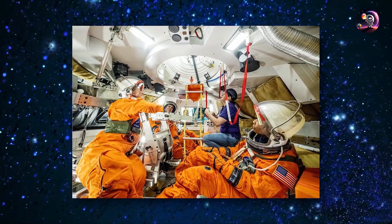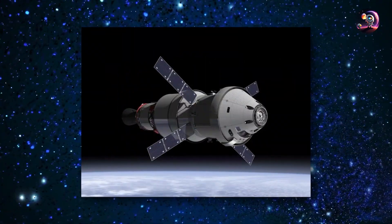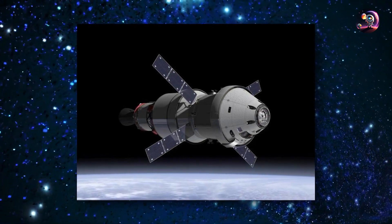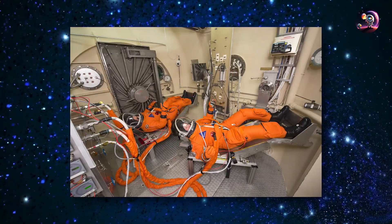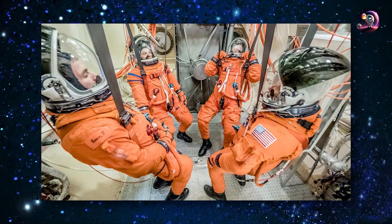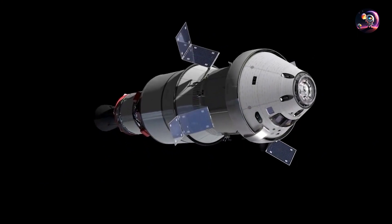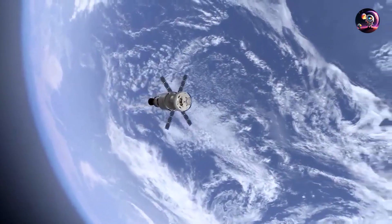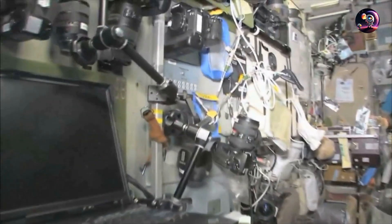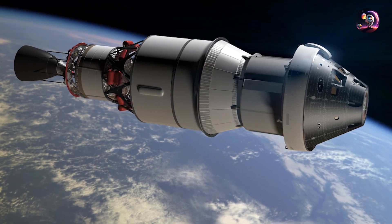The crew will spend the remaining orbit verifying the performance of the spacecraft systems in the space environment. They will change from wearing the Orion crew survival system suits they wear for launch and continue the in-space mission in regular clothes, until they put their suits back on to prepare for re-entry and ocean recovery. While still near Earth, the crew will assess the life support systems, which are essential for generating breathable air and removing carbon dioxide and water vapor. The long orbital period provides an opportunity to test systems during exercise periods when metabolic rate is highest and during sleep periods when it is lowest, confirming the full range of capabilities for the lunar flyby portion of the mission.